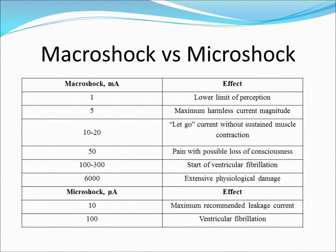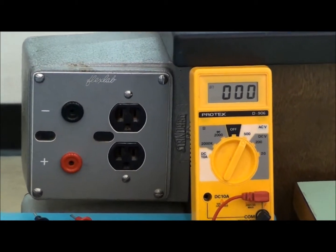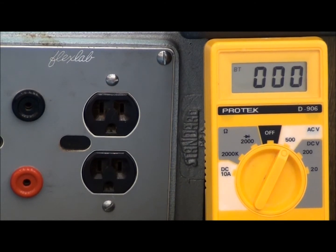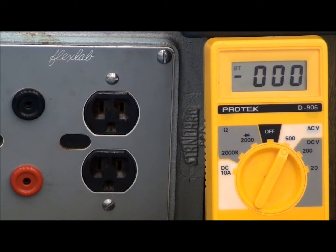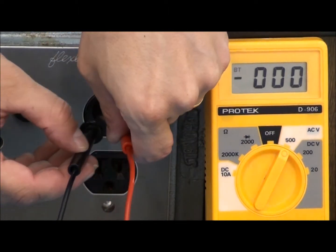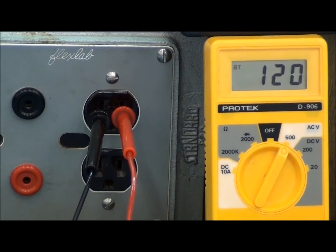Here we see an ordinary 120 volt outlet. When operating properly and used according to its design, this outlet is safe to use. By inserting two probes into this outlet, one can readily see that a 120 volt potential exists between the two wires. It is this potential that drives a current, allowing useful work to be performed.